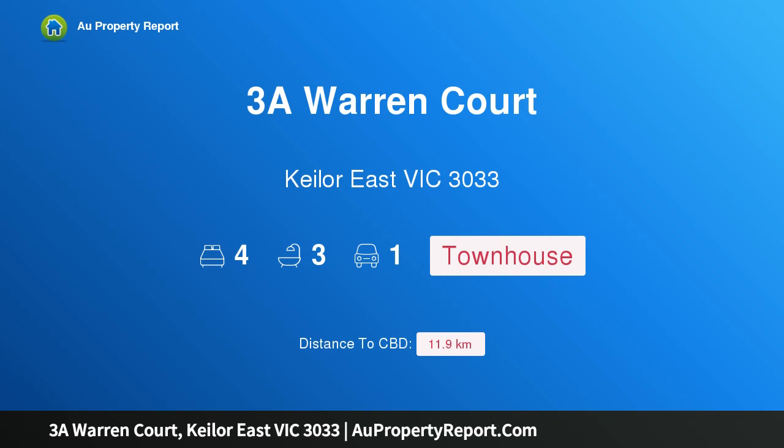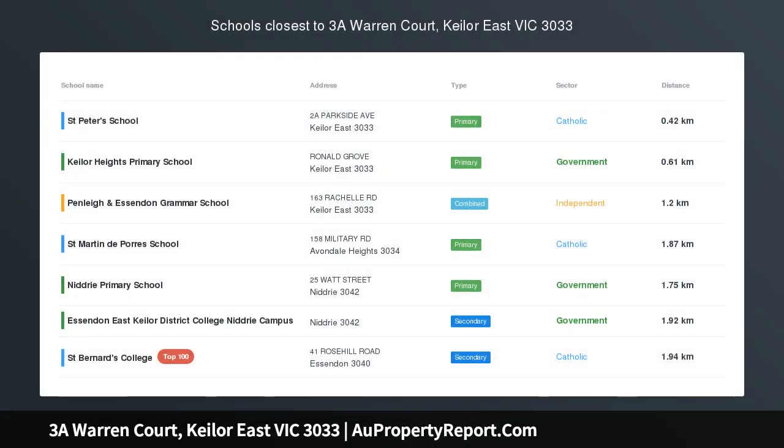Hi, I am glad to introduce property 3A Warren Court, Keilor East Victoria 3033 — modern family perfection at a dream price range.